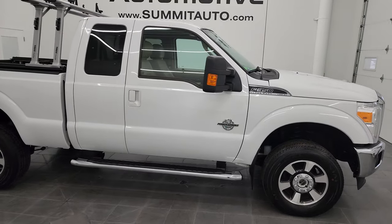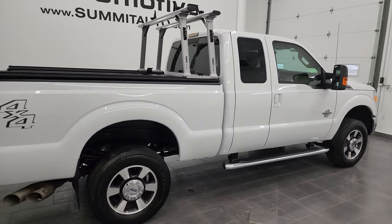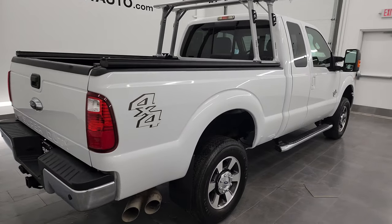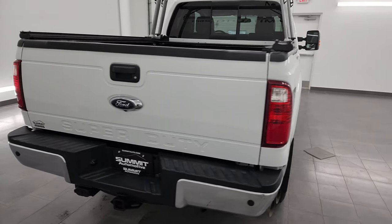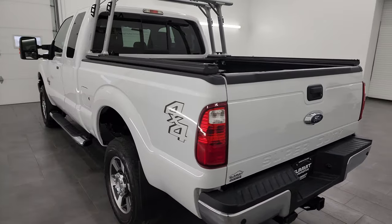Hey, this is Brett and this 2016 Ford F-350 Super Cab Short Box is stock number 13580Z. I am here at Summit Automotive in Fond du Lac, Wisconsin, your new and used heavy duty truck headquarters.